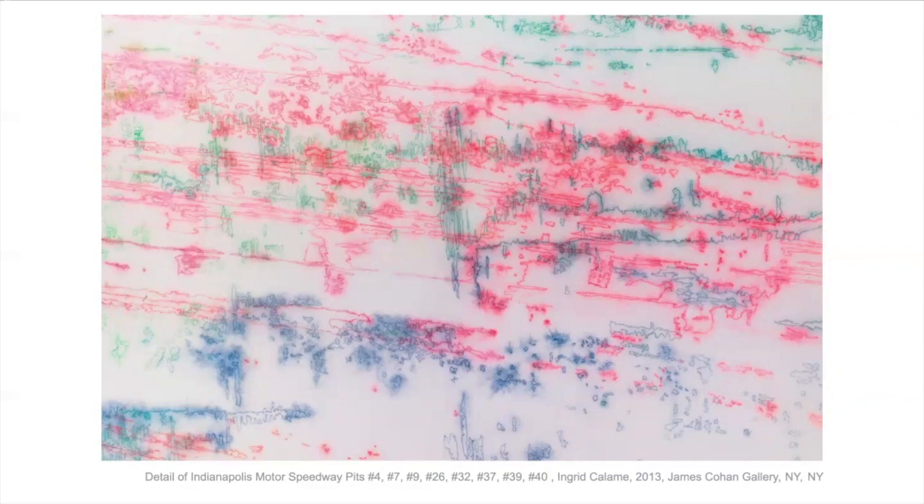One thing she said was that the ground is ignored — it's a lost place — but there's so much information there that talks about the relationship between people and their environment. We've looked at Bryce Martin and Ingrid Colum and the very different marks that make up the language of their paintings: the very loopy, gestural marks that Bryce Martin makes, and the delicate, intricate tracings that Ingrid Colum makes, and how they build paintings from the language they've created.